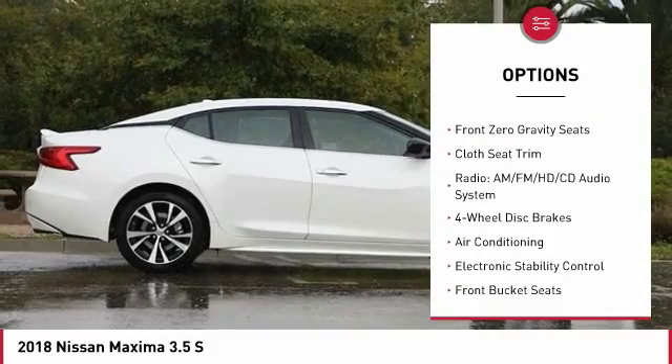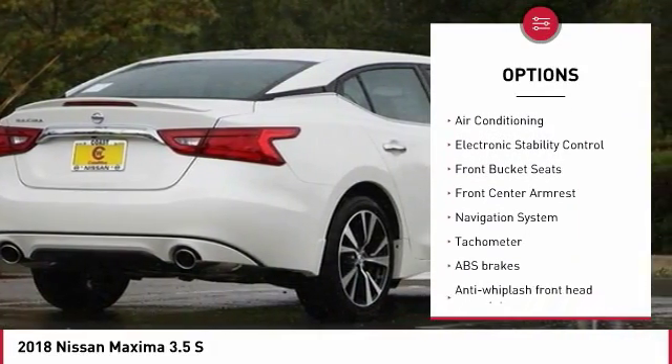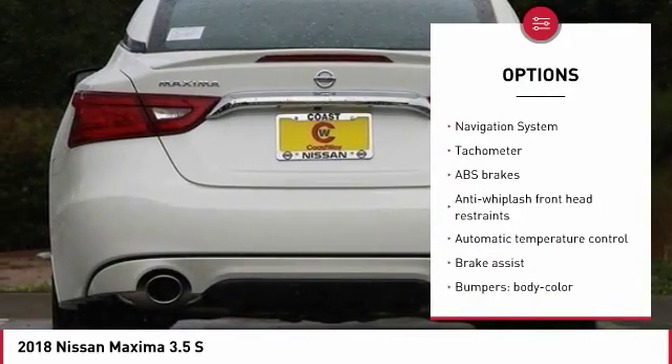Traction control, power passenger seat, navigation system, air conditioning, dual airbags, power steering.